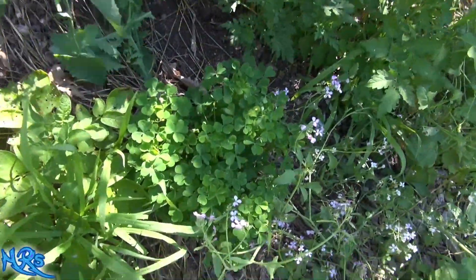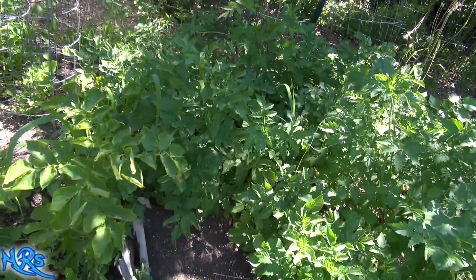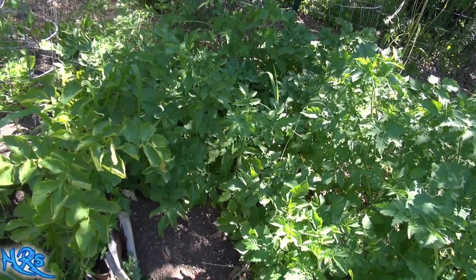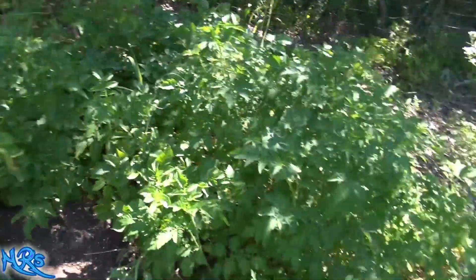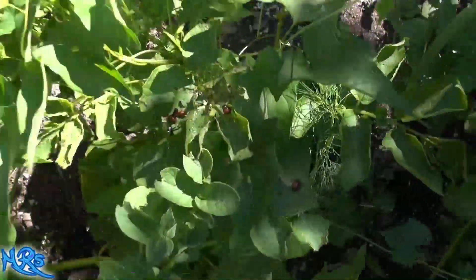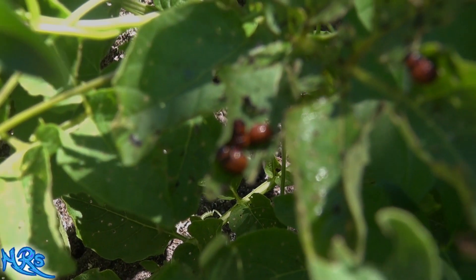I don't really eat potatoes, but when I do, I don't want to have to deal with these things when I'm ripping up potato plants. I just wanted to show that to you on video — these things are absolutely disgusting. Like, share, subscribe, and I'll see you on the next one.